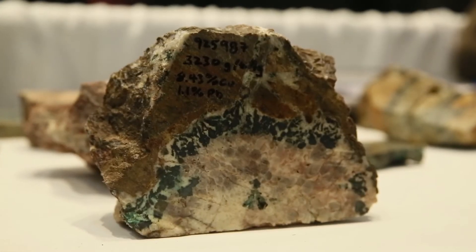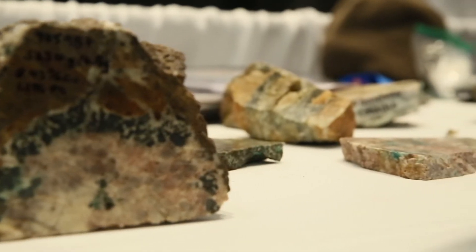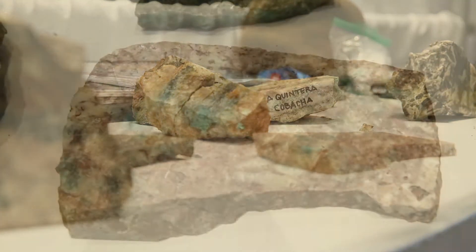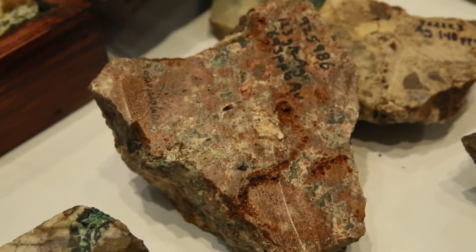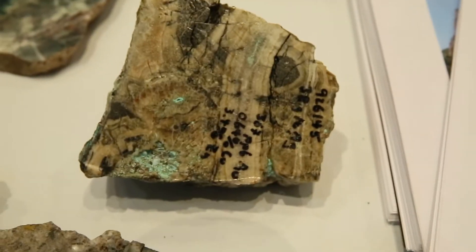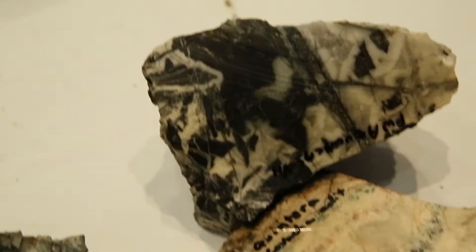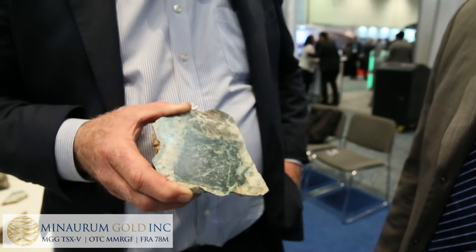We're seeing similar kinds of rocks from structures up to several kilometers to the east and west of the historic center of the district. It may just be an accident of geology that the part of the district discovered 400 years ago is what people think of as the center, but it may not be.